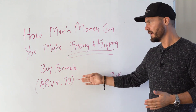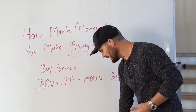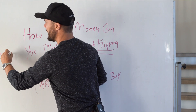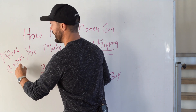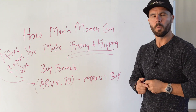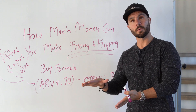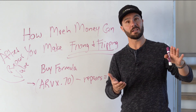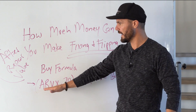When we look at this buy formula, first thing we're going to do is take what we call ARV — an acronym for after repair value. What this means is simply: what is the property worth once it's fixed up? Not what it's currently worth, because it's currently distressed. What's it worth once I fix it up? Because once I fix it up, I'm going to sell it, and I want to know what I'll be able to sell it for. That's our ARV.